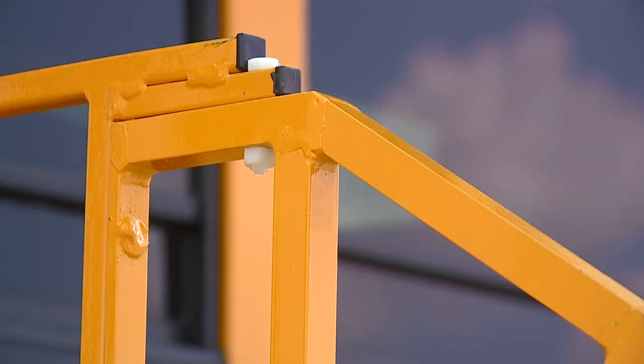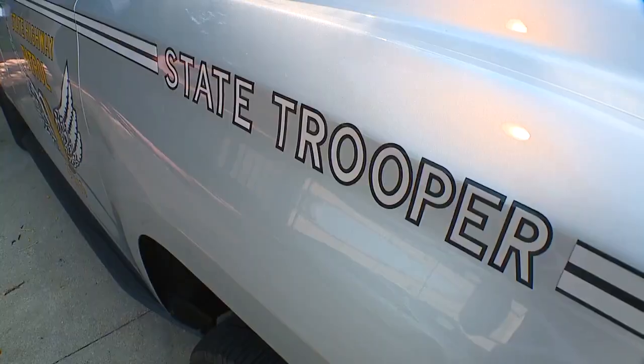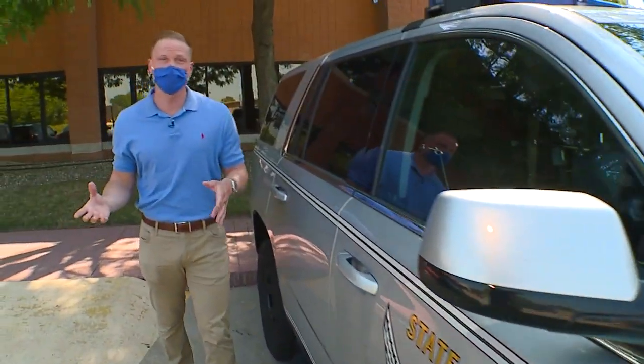If a driver hits the extended arm, it's designed to break away — if somebody were to hit this, it would still be all intact. The Ohio State Highway Patrol has to approve changes like this, and Parma is the first school district in the state to get this approved. I think this is just another great option to put on there to get that attention to stop.